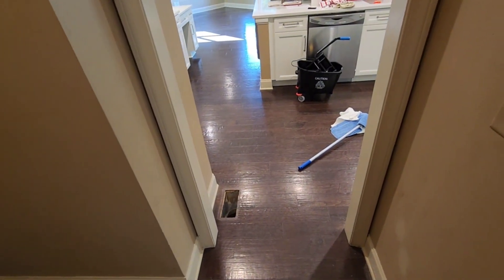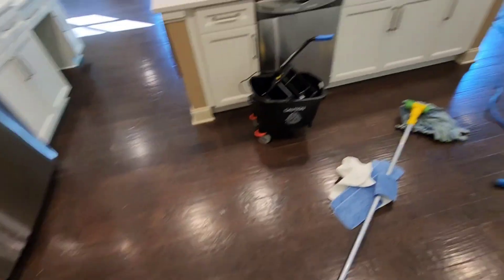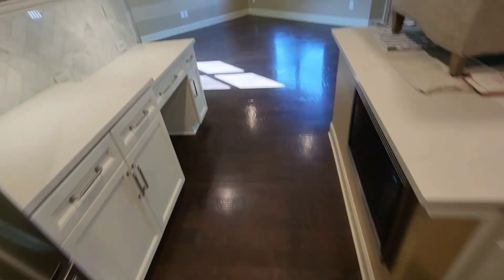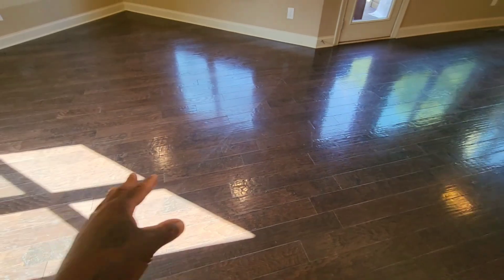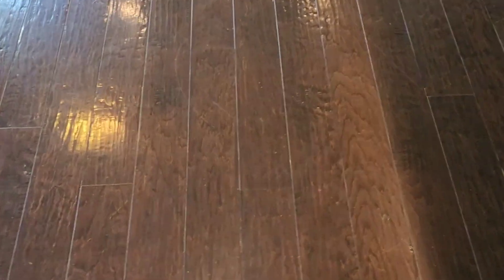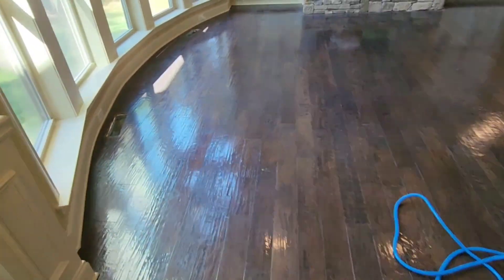I came out here two weeks ago, did a consultation and gave them a price. It's 1,468 square feet and also 28 stairs. Today I'm going to be removing the wax from these floors. You can see how these floors have a high gloss — look at all those scuff marks, and you can see where the rug was. Right there — and actually when I came out here I did a demo, and that's what sold them.